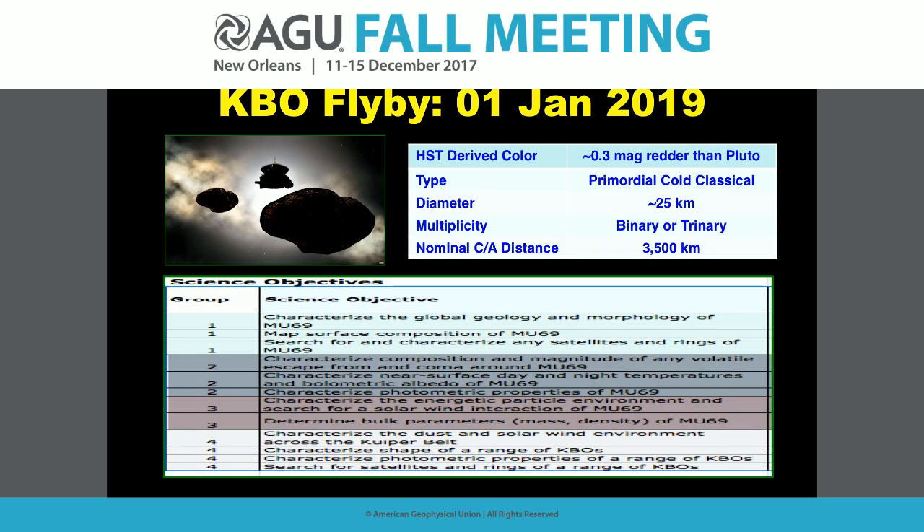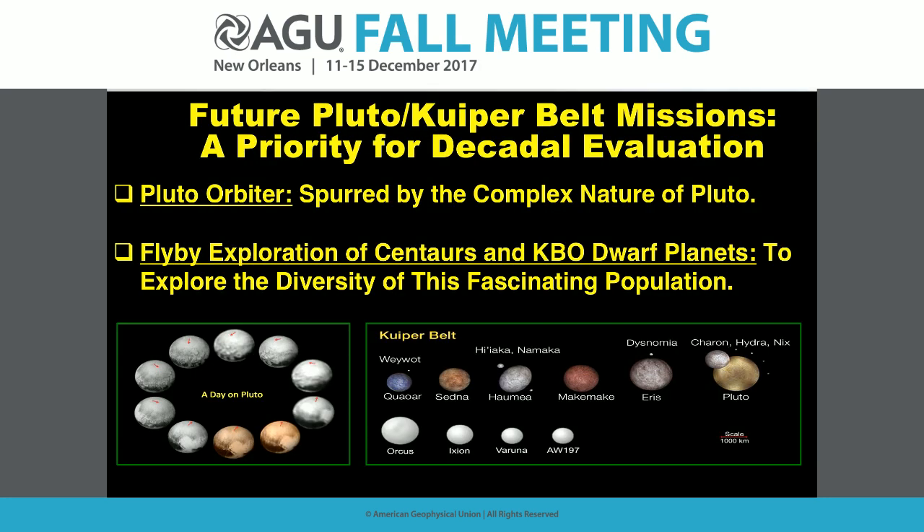For the January 1, 2019 flyby, the target 2014 MU69 is a red, cold classical KBO — essentially a bedrock sample of material at 44 AU — that should teach us about the KBO population and the small bodies that built dwarf planets like Pluto. We believe it may be a binary or trinary. We'll fly much closer than we did to Pluto: 3,500 km vs. ~12,000 km, enabling composition mapping, searches for satellites, rings, and coma. I can't wait for the decadal survey to discuss more exploration. Thank you.